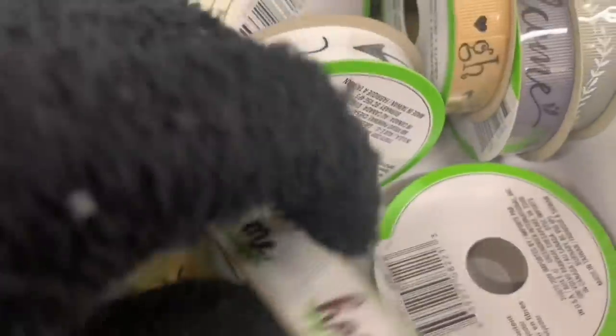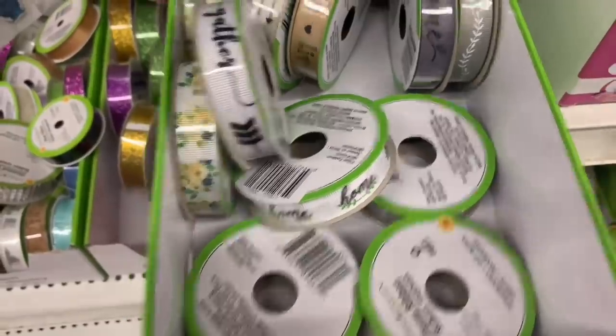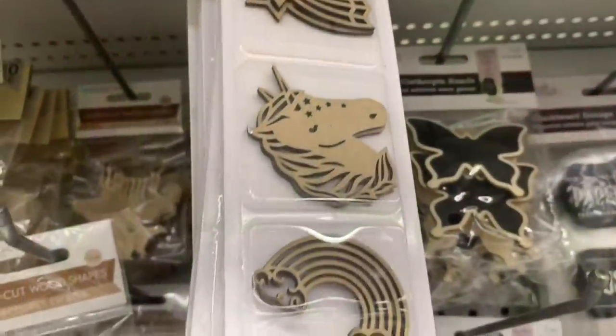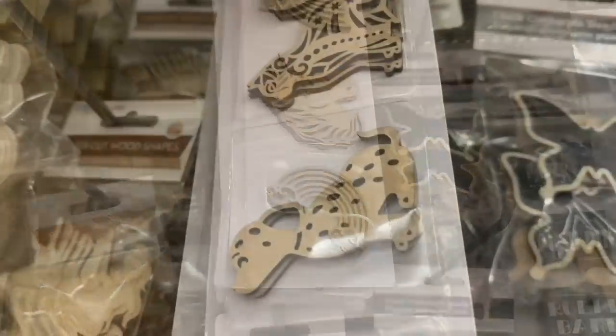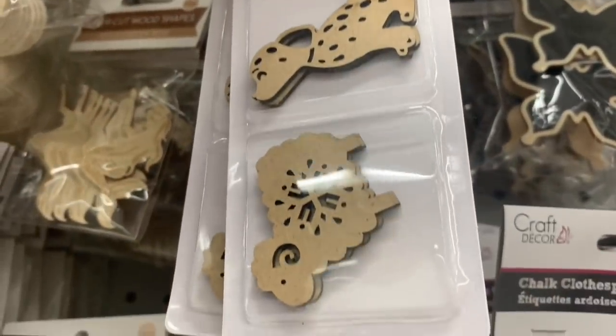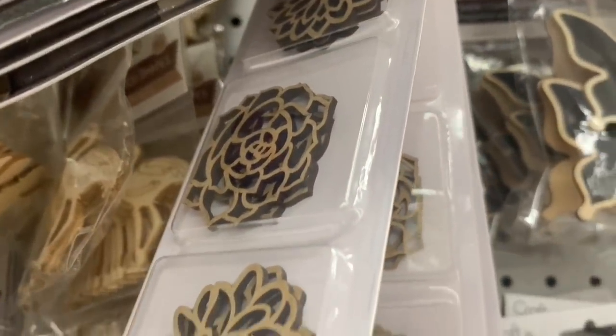Dollar Tree is just nailing it. There were so many new ones. The arrows — gorgeous, those are going to fly. And I found some new wooden embellishments today, or die cuts, whatever you want to refer to them as. Some flowers here — these are gorgeous.